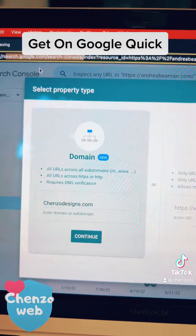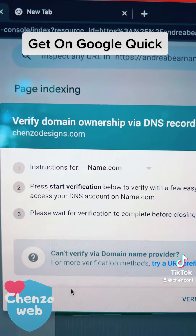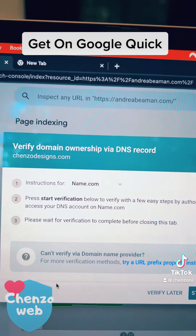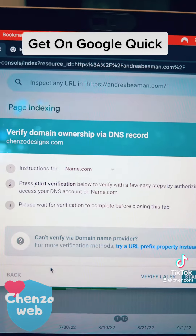Once you put the site in, it's going to ask you to hit continue — go ahead and hit continue. Depending on the site, it's going to want you to verify through one of three steps. The easiest way usually is if you own the domain, which is imperative — if you don't own the domain, this is a complete waste of your time.